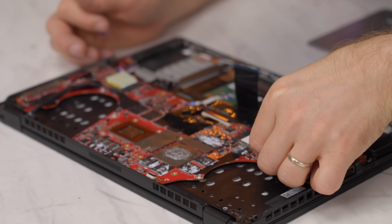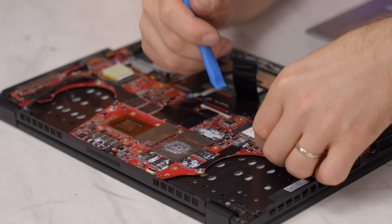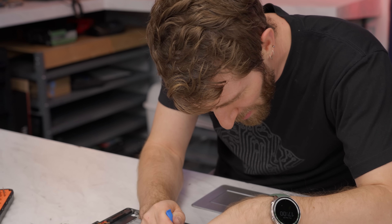There are certain things that I don't really have to plug in just to find out if it's going to work, like these Wi-Fi antennas. But I feel like if I'm putting it back together, I might as well swing for the fences.